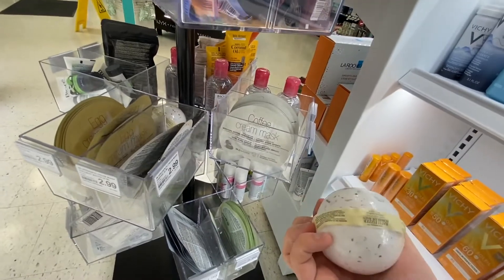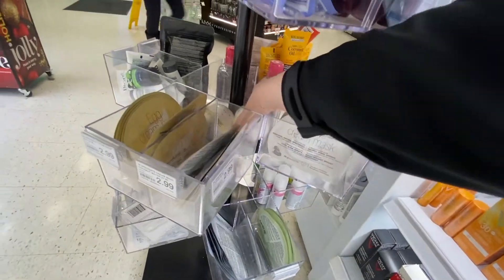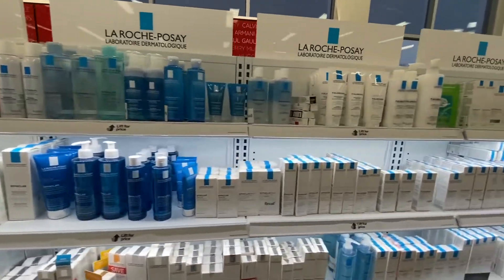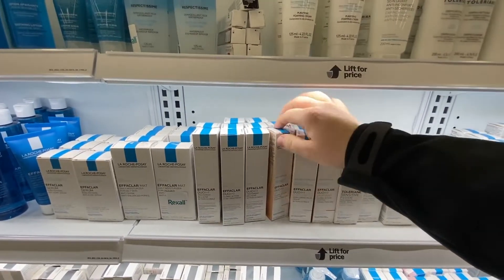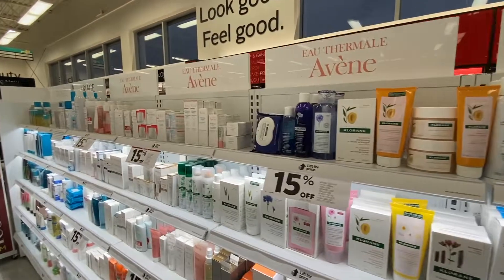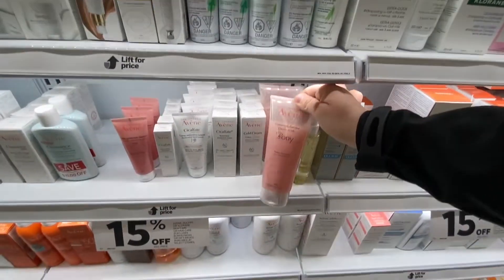Let me see what this fragrance is — this is vanilla almond. That sounds good. La Roche Posay is really nice, they have good stuff for sensitive skin. They're all in French though so I can't really tell what they are. They have Aveeno, and this looks like a really nice body scrub.